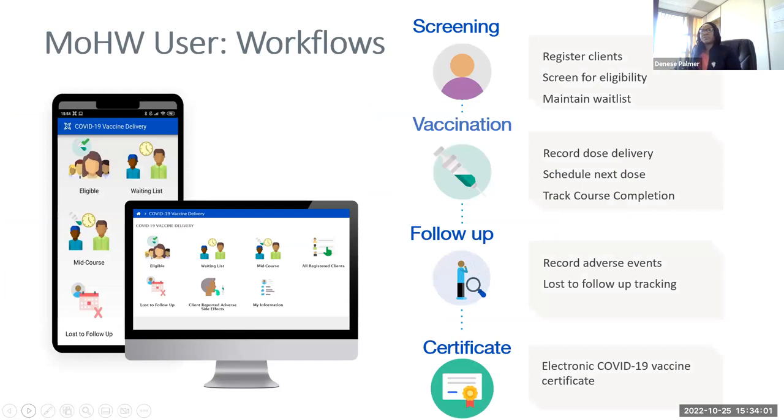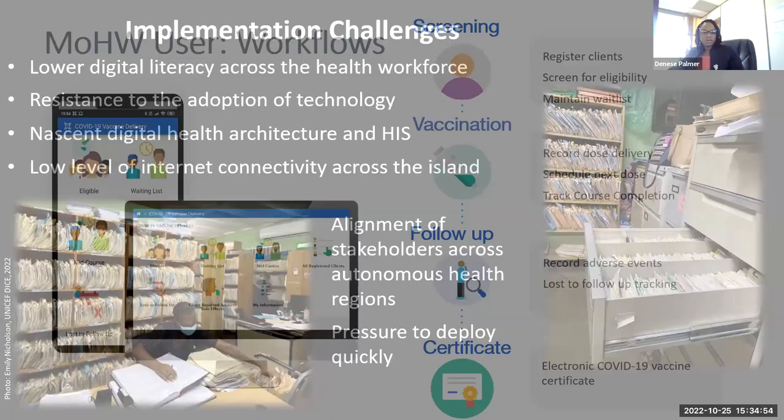For the MOH worker workflow: you register clients, screen for eligibility, and manage the wait list. Then for vaccination, you record dose delivery, schedule for the next dose, and track course completion. Then for follow-up, you record adverse cases — which is very important — and do loss-to-follow-up tracking. Then there is certification, which reflects different things. If there's a single dose, like Johnson & Johnson, only one dose would appear. Multi-dose vaccines such as AstraZeneca and Pfizer reflect multiple doses accordingly.